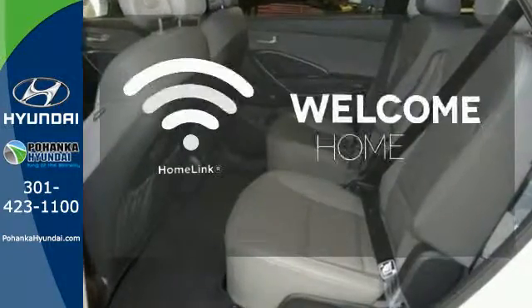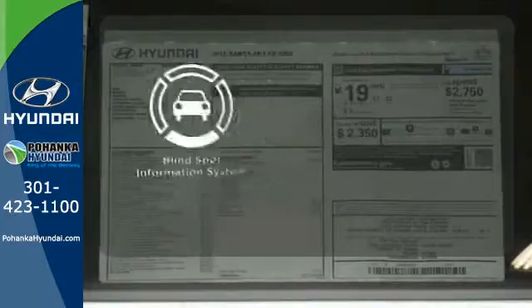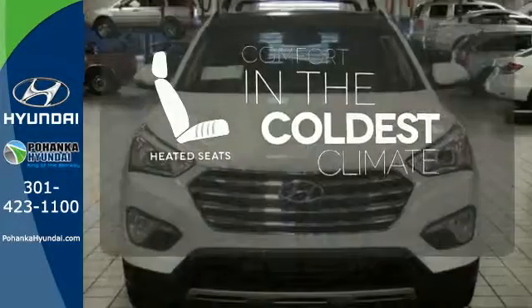Program garage door openers, gates, and lighting systems with HomeLink. The blind spot indicator helps you maneuver through traffic. The heated seats keep you comfortable no matter how cold it is.